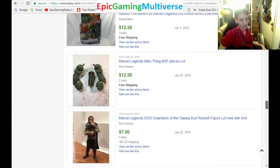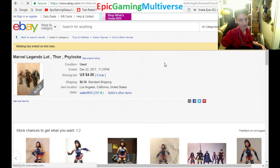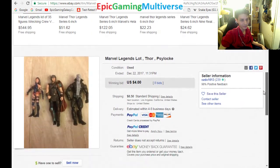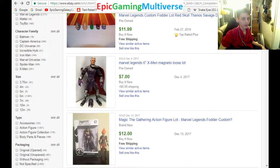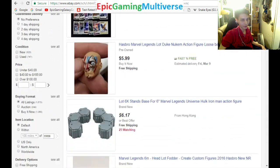Let me give you a little example. These three Marvel Legends figures sold for a grand total of $12.50. When you do the math, that's roughly $4.17 per figure. Could you imagine getting figures that retail for over $20 for under $5 each? That's not a bad idea. Let's turn off sold listings and get back to browsing current listings.